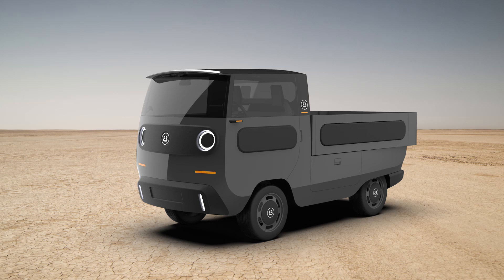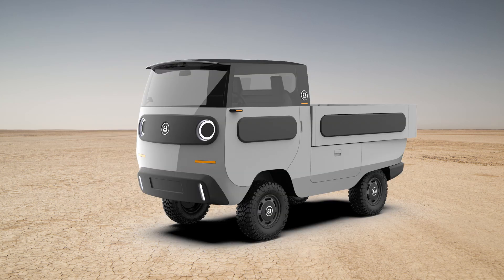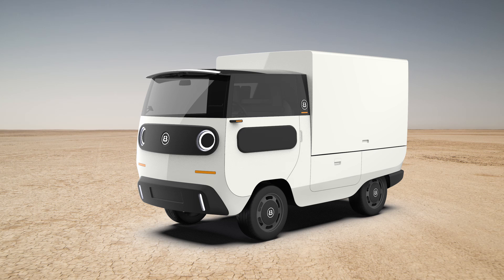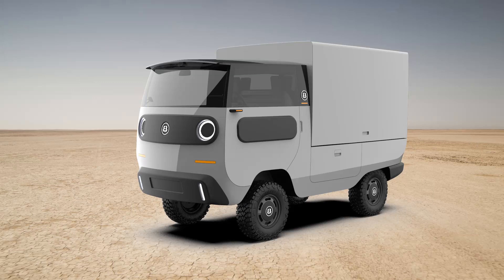Next up we have the Tipper, which trades the rear cabin module and trunk module for a tipper module and platform module. There's not much info on the website about each module, but I assume this one has a dump truck-like bed, hence the name tipper. Pricing on this model starts at $26,000, and the off-road version starts at $29,000. The Box Truck is the next variation, and uses a middle module along with a box module to create a mini box truck. I say mini because these things are actually shorter than a Honda Fit — only about 12 feet long.